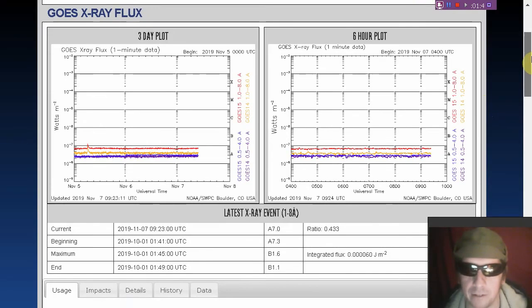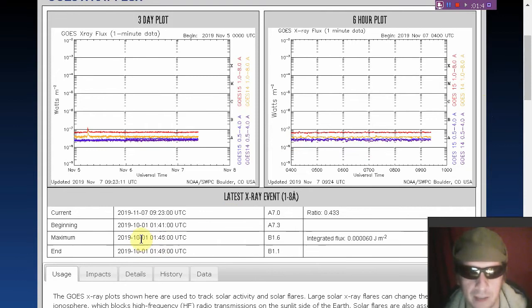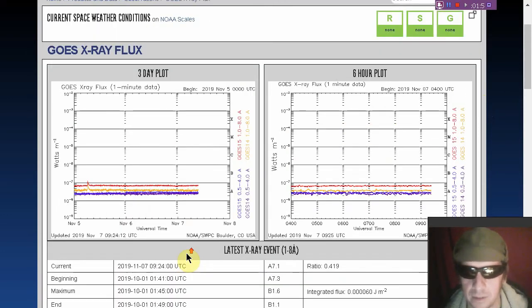Speaking of X-ray flares, we haven't had any for a few days, although we did have one back recently. The last B-class flare — they don't have it listed here for some unknown reason — but we had a B-class flare a few days ago associated with one of those new sunspots.